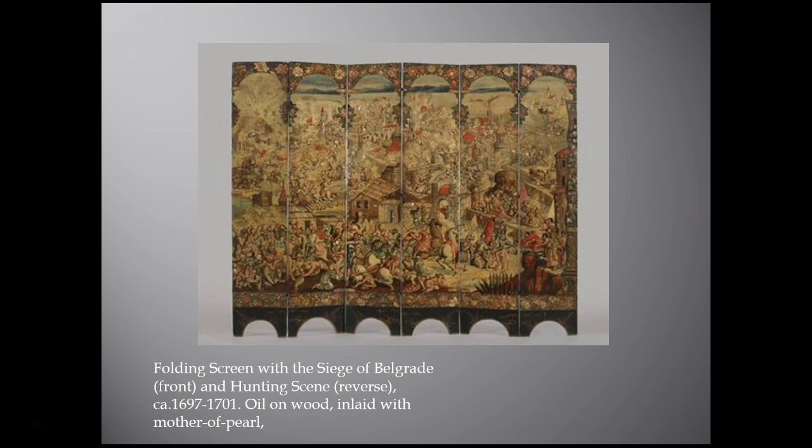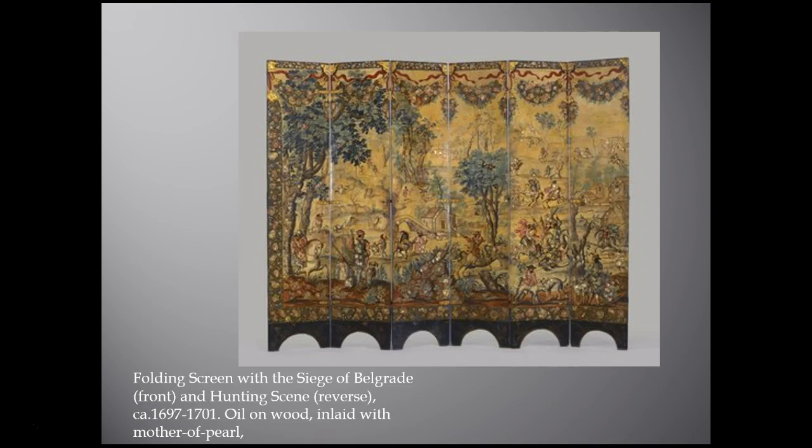This object is really interesting because it shows an interest in Japanese objects coming into Mexico from the Philippines, which was also controlled by Spain. Looking closely, there is a black lacquer base — a material really used by Japanese artists. Many goods being traded in the Philippines included black lacquer boxes, ivory, and folding screens, and there was great demand and fascination with these types of Japanese objects.